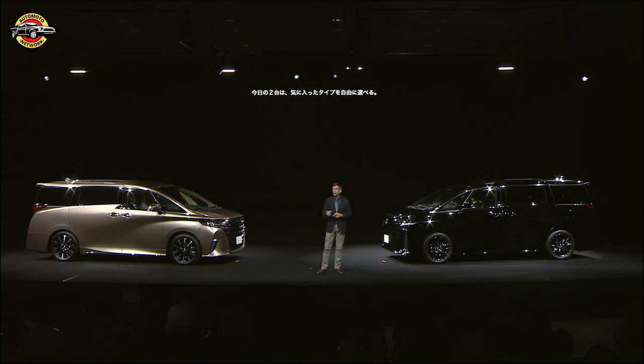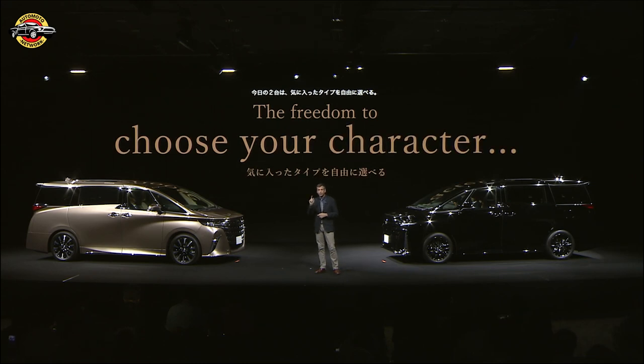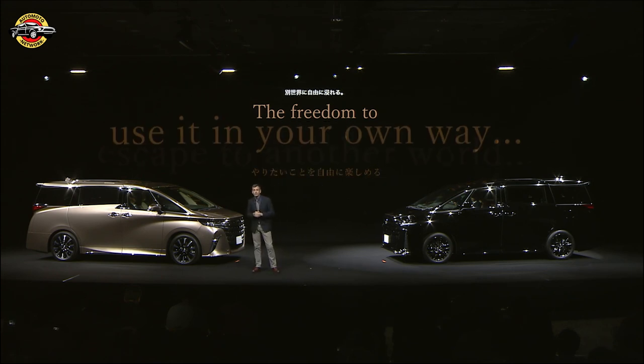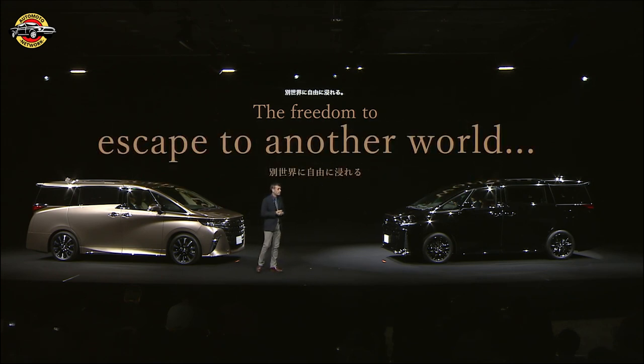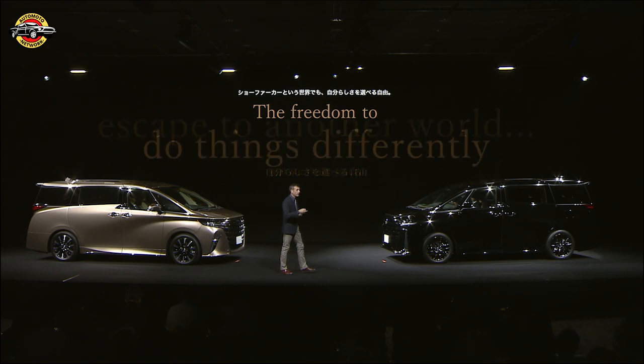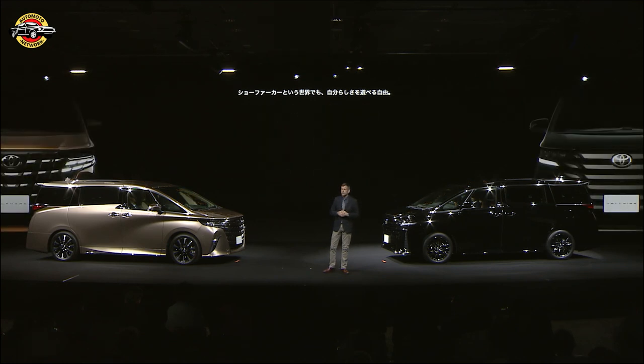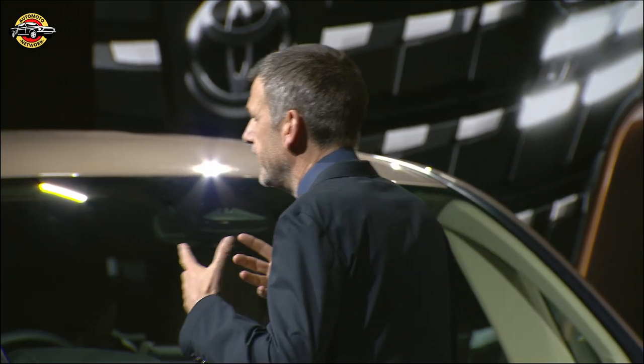The two cars today offer the freedom to choose your character, the freedom to use them in your own way, the freedom to escape to another world. And in the case of the chauffeur world, the freedom to do things differently on your own terms. The Alphard and Velfire are the next steps in this challenge, but it will certainly not finish with them.